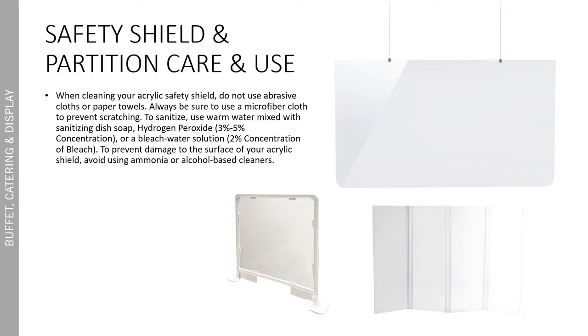Just to give a little background on the care and use for our safety shields and partitions: the acrylic design is super easy to clean. However, do not use abrasive cloths or paper towels — always use a microfiber cloth to prevent scratching. To sanitize, use warm water mixed with sanitizing dish soap, hydrogen peroxide, or bleach water solution. To prevent damage to the surface of your acrylic shield, avoid using any ammonia or alcohol-based cleaners.